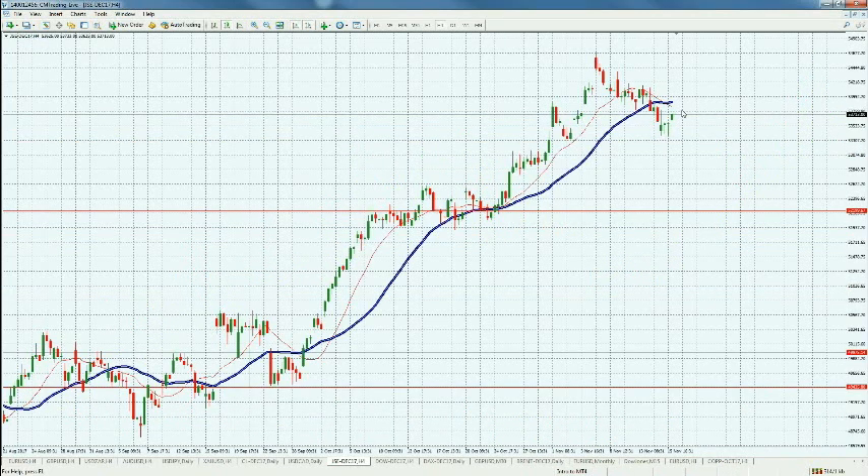Looking at the JSE — it rallied this morning, bouncing at 53,713, which is a nice move. Let's see if we can continue breaking out to 53,992 — that would be my next target. This is Fred Rayczak, wishing you all a great trading day. Thank you.